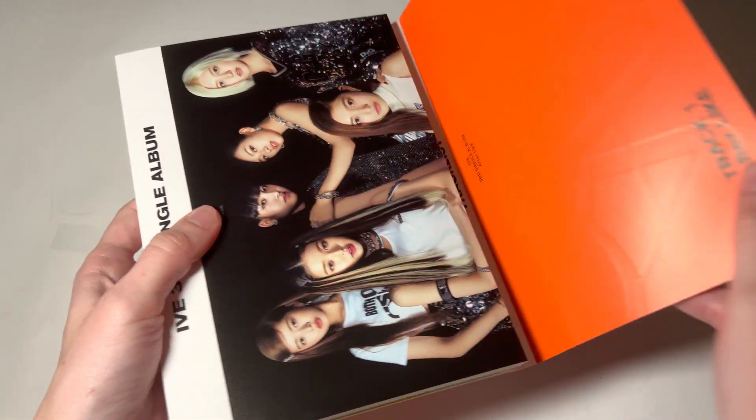This looks like the same size as Love Dive, maybe, but a little bigger. I think I got everything out. So the photobook is vertical. I like this concept. I think it's the same concept as the jewel case. It looks very fancy.